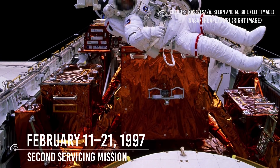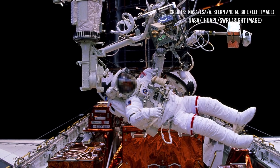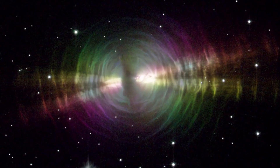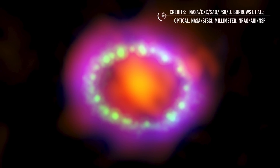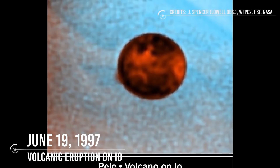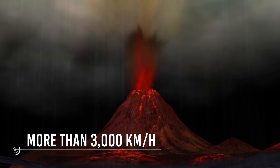February 11–21, 1997: A seven-member astronaut crew aboard Space Shuttle Discovery performed the second servicing mission for Hubble. The goals included installation of the near-infrared camera and multi-object spectrometer and the space telescope imaging spectrograph. May 12, 1997: First observations from the second servicing mission were released, including images of the Egg Nebula, the heart of the Orion Nebula, and spectrographic images of a ring around supernova 1987A and a supermassive black hole. June 19, 1997: Astronomers announced Hubble had observed a 400-kilometer-high plume of gas from a volcanic eruption on Jupiter's moon Io, ejected at more than 3,000 kilometers per hour — the largest plume yet seen on Io at the time.